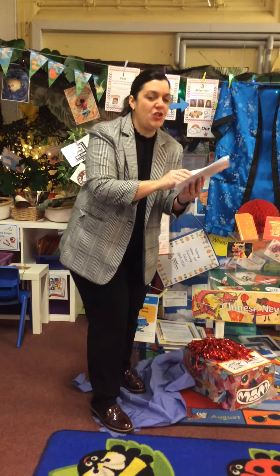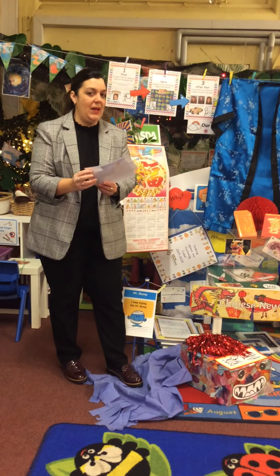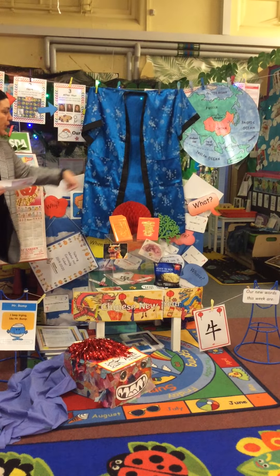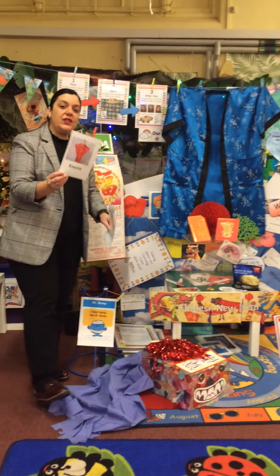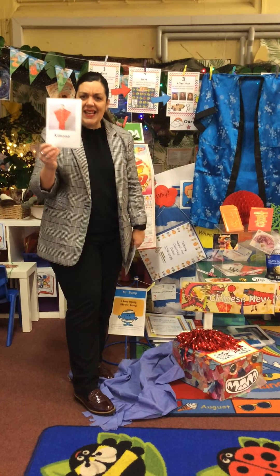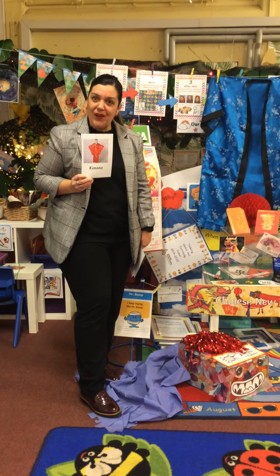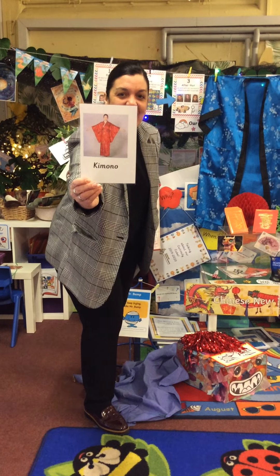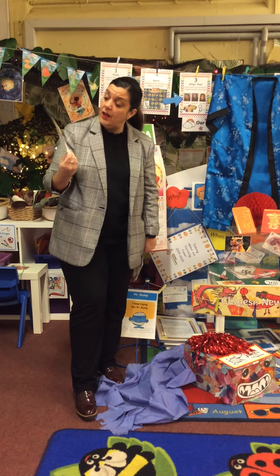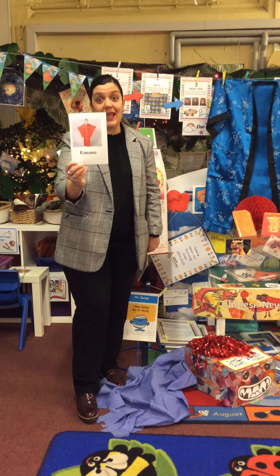A very special outfit that our Chinese families wear — I've got one right here but this one is blue. This is called a kimono. Isn't it beautiful? My turn: kimono. Your turn. It looks a little bit like we would wear a dressing gown. Kimono.